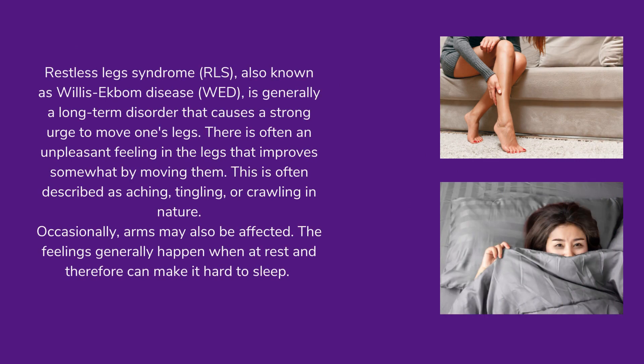Restless legs syndrome (RLS), also known as Willis-Ekbom disease (WED), is generally a long-term disorder that causes a strong urge to move one's legs. There is often an unpleasant feeling in the legs that improves somewhat by moving them. This is often described as aching, tingling, or crawling in nature. Occasionally, arms may also be affected. The feelings generally happen when at rest and therefore can make it hard to sleep.